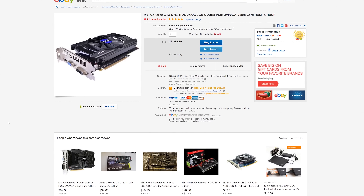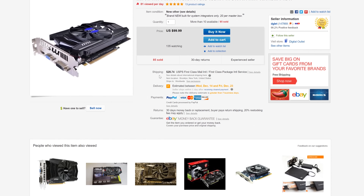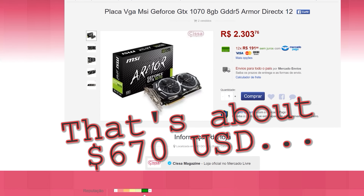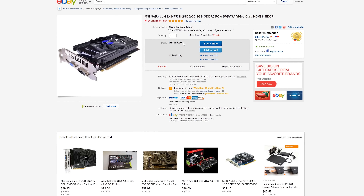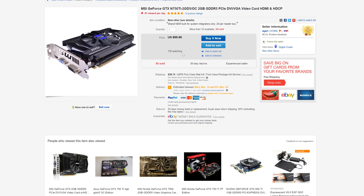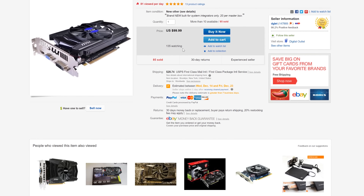The next deal is going to take care of people in countries where graphics cards are just ridiculously expensive — places like Brazil or Mexico, for example. Here is a 750 Ti for you guys going for $100 plus $28 shipping. It's a fix if you're in a pinch and looking for a graphics card to build a new gaming PC with.